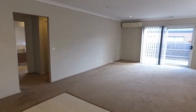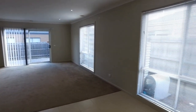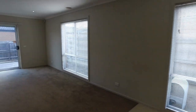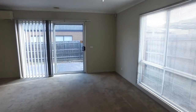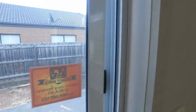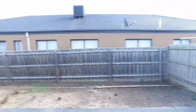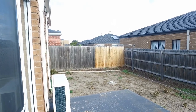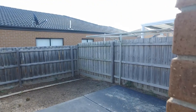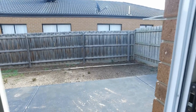Throughout this lounge and living area we've got plenty of natural light coming through from all the windows. Moving along and taking a quick look outside — good-sized backyard and you've got a clothesline just in the corner there on the patio area.